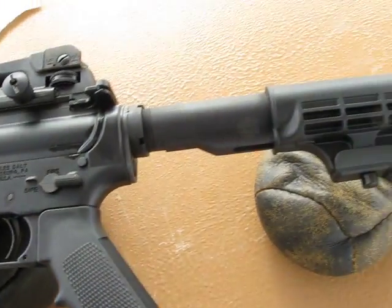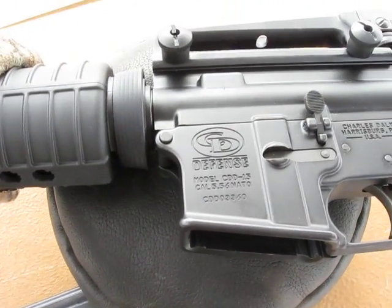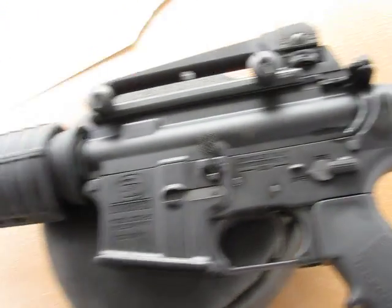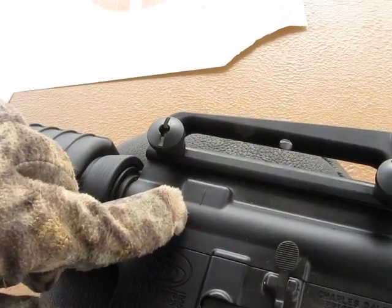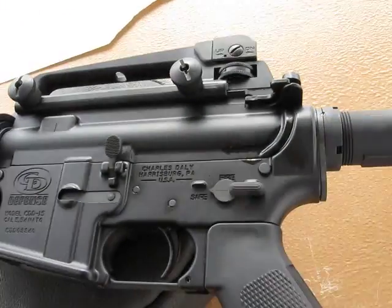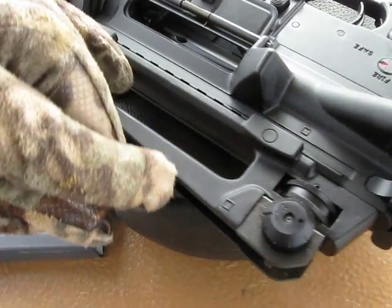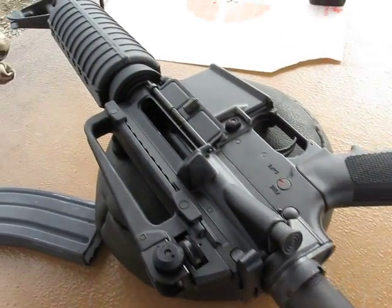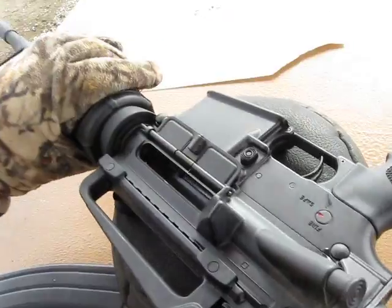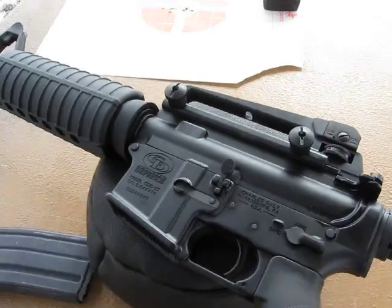It's a fantastic weapon and it has proven itself to me. I didn't think I was going to like it, but it did. Now if you can see that little line and little square — just like on a Rock River — this is making me think that Charles Daily is getting their parts from the same place that makes parts for Rock River. I'm not sure where that is, but they look the same.